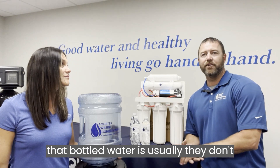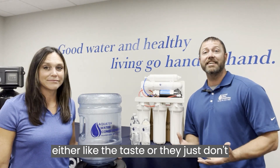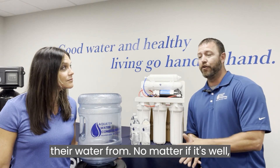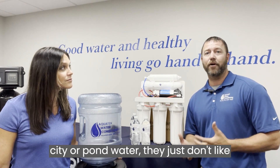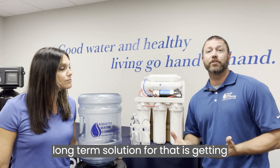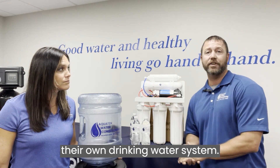The reason they're buying that bottled water is usually because they don't like the taste or they just don't trust where they're getting their water from. No matter if it's well, city, or pond water, they just don't like the taste of it. So the best long-term solution for that is getting their own drinking water system.